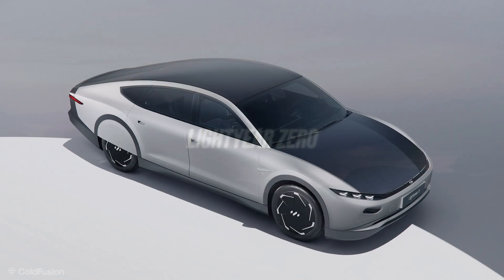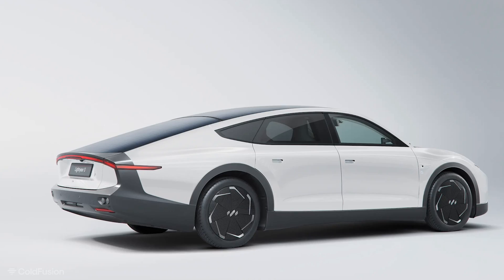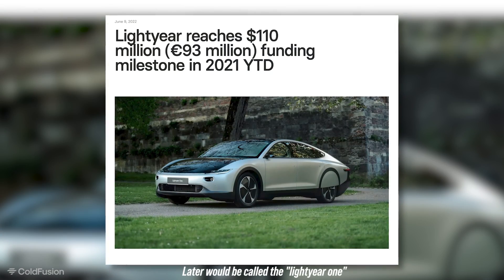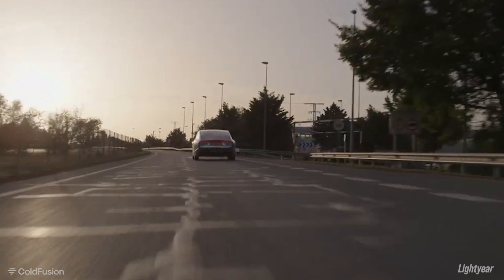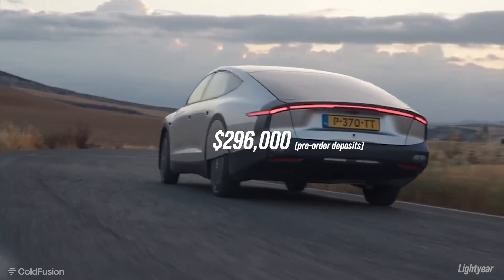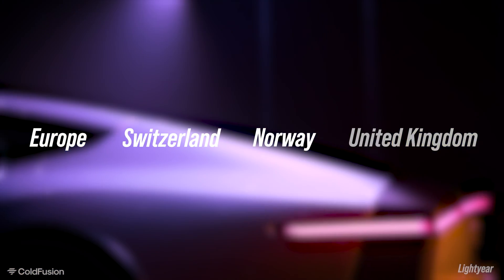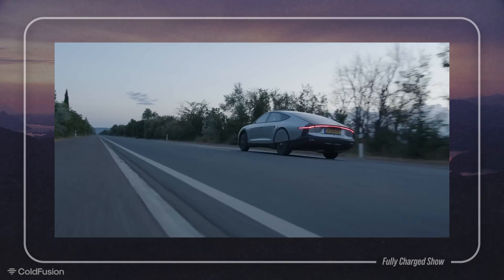The car, now dubbed the Lightyear Zero, was announced in mid-2019 and started production in 2021. After raising $110 million in funding, they began selling in early 2022. If you live in a sunny city environment and only drive for short periods, it could be a great fit — and that's what thousands of people thought when they dropped $296,000 US dollars on the car. It was going to be available in the EU, Switzerland, Norway, and the not-so-sunny UK. Here's a clip from the YouTube channel The Fully Charged Show, showing the car in operation.